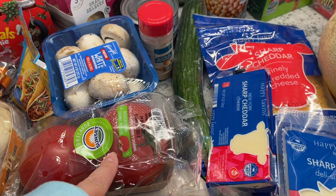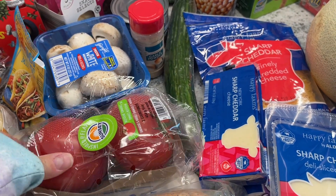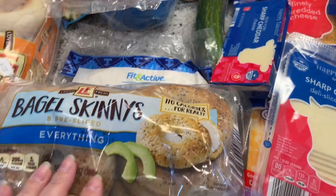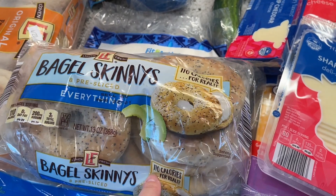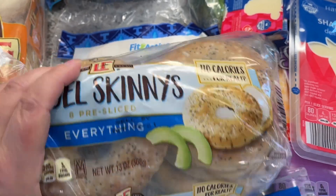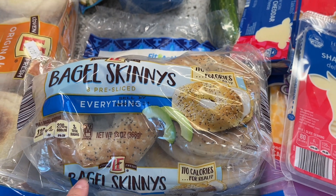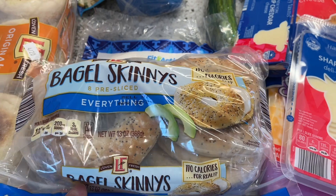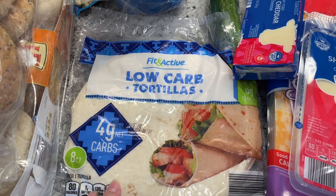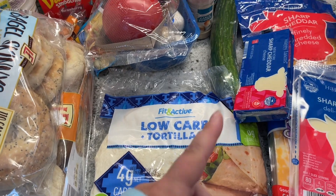These tomatoes were also on sale — a couple bucks — and I needed them for my salmon bowls, plus they looked really good. And then I got these bagel skinnies. I thought I could do some breakfast sandwiches for Dan — just a couple eggs on these — to switch things up since he's been doing just scrambled eggs in the morning. And then I got these low carb tortillas, also good for chicken salad or a tuna sandwich wrap.